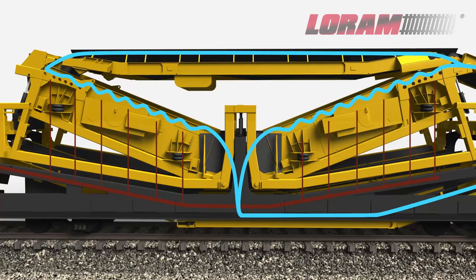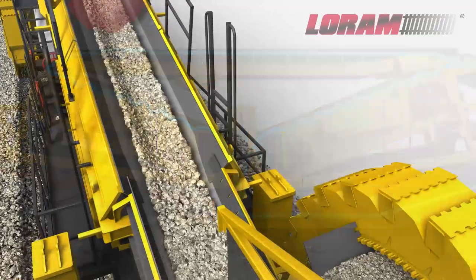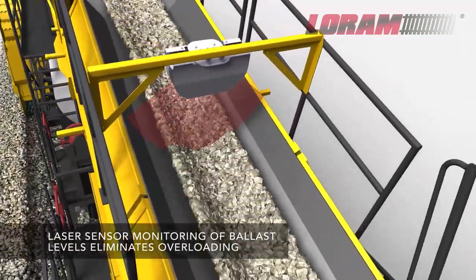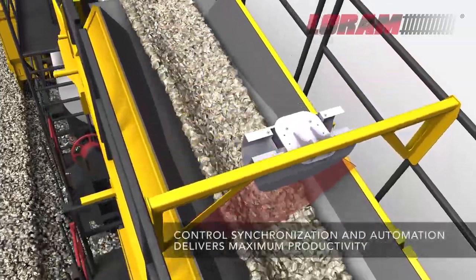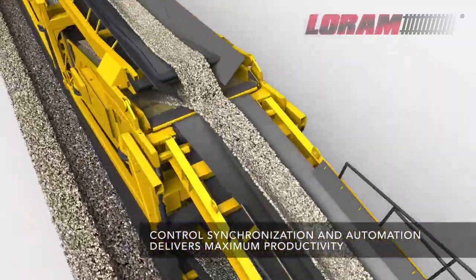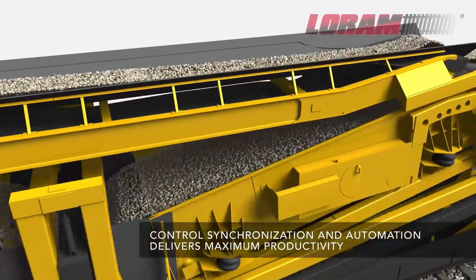Consistently delivering the highest throughput and efficiency, the advanced integrated control system monitors and synchronizes operation between each of the digging wheels and the ballast cleaning operation, adjusting the flow of ballast automatically for maximum productivity.